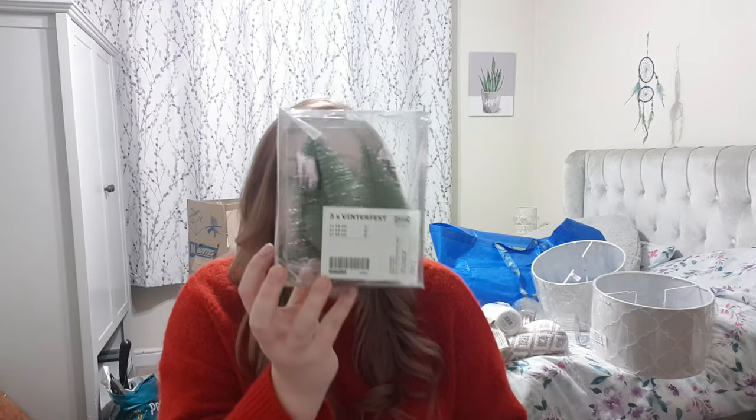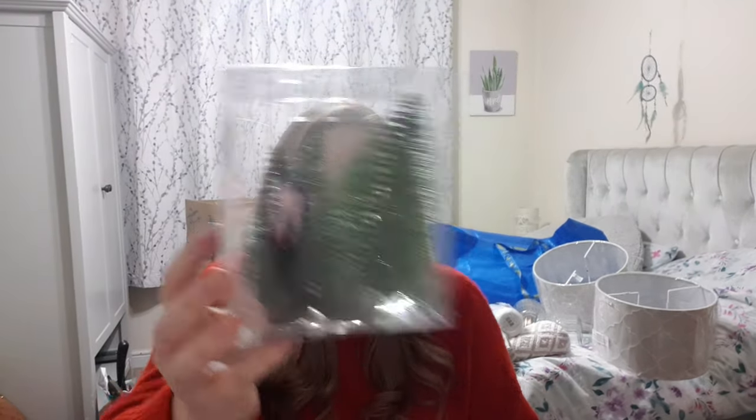I've got this cute little three-piece set of mini Christmas trees that I'm going to put on the kitchen top just to add a bit of design.